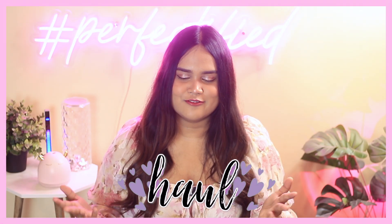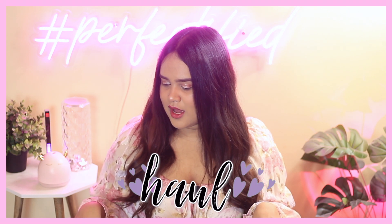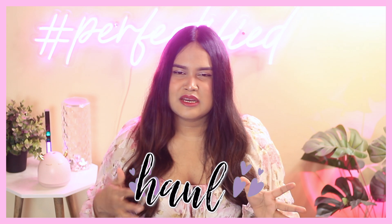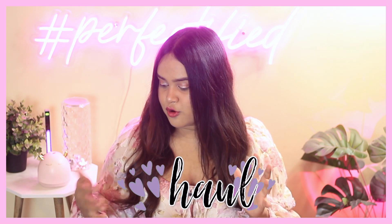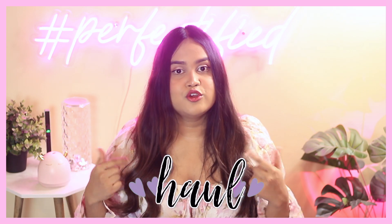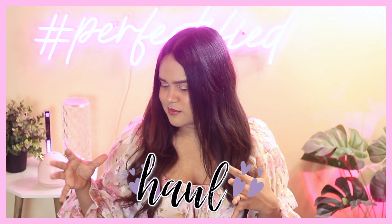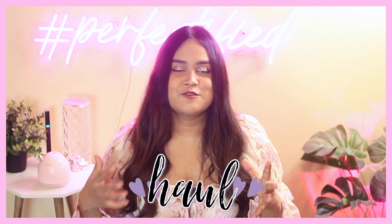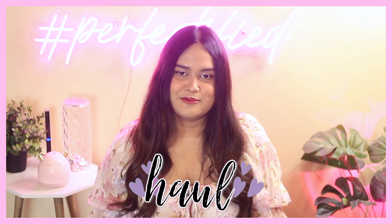Hey guys, welcome back to my channel! It's been a while since I did any kind of haul videos, so in today's video we're going to talk about some products I got recently — like in two to three months — including some of your recommendations as well. A little bit of skincare, a little bit of random products, and a little bit of makeup, so if you enjoy haul videos like me, stay tuned.